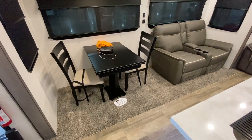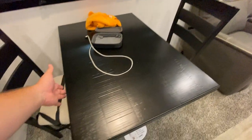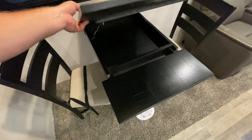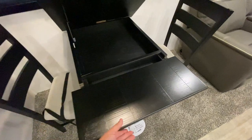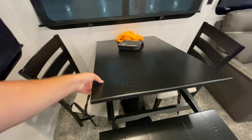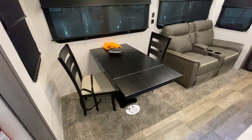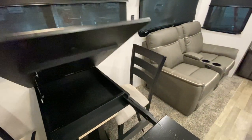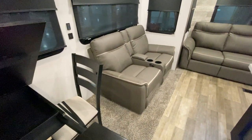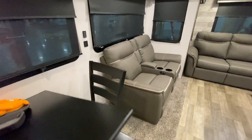You've got yourself a dinette right here, and this camper does come with two additional chairs. You can expand this out — all you do is lift up, pull the leaflet out, then drop it back down, and there you've got room for the extra two seats. You also have storage right here as well, so you do get a place to sneak in a couple extra things.